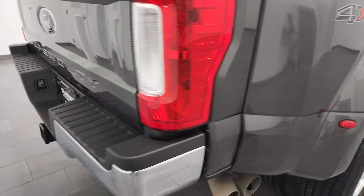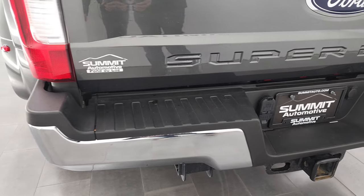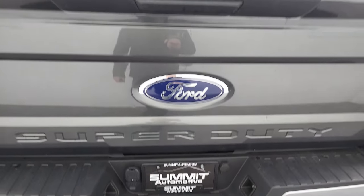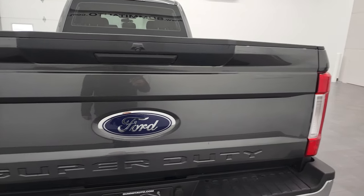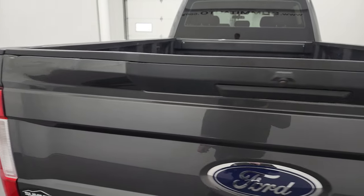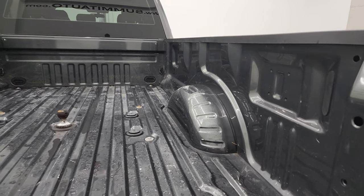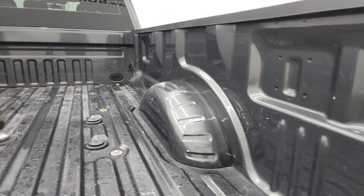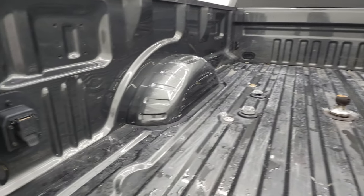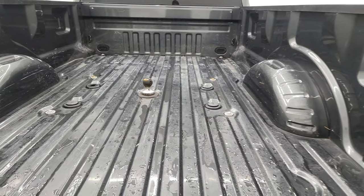Coming around to the back, rear bumper's in pretty nice shape. It does have the full towing package, which includes the receiver hitch, 4-pin and 7-pin wiring. Tailgate is in pretty nice shape as well — did have just one little minor imperfection on that side, but it is a used truck and a work truck at that. Has the fifth wheel and gooseneck prep package, and it does come with a gooseneck ball. You also get 7-pin wiring back here — that's got a little bit of wear due to usage, but overall very nice.